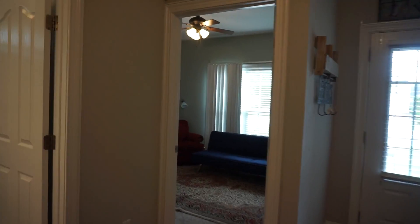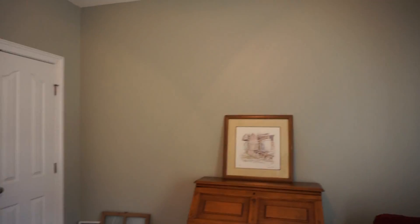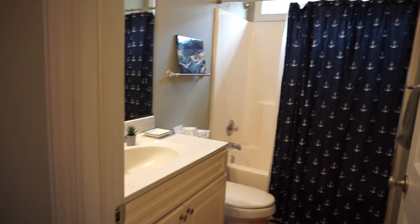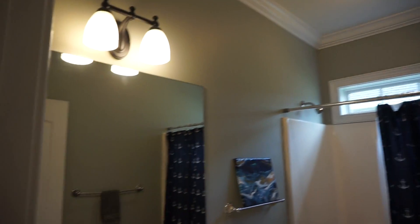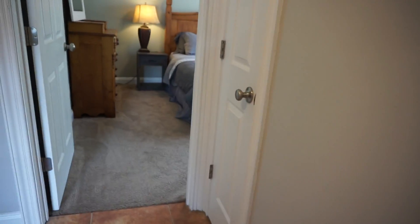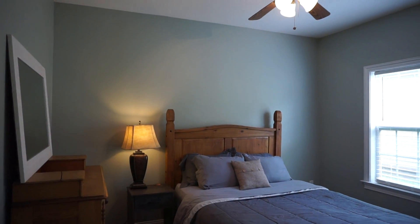Here is the one that faces the front of the house, and it has a double door closet. Here is the guest bath with a nice transom window. You've got a nice linen closet there. And here is the second guest bedroom, also with a double door closet.